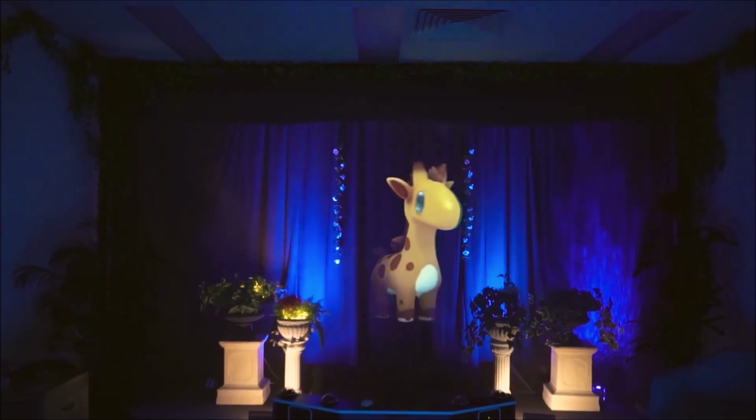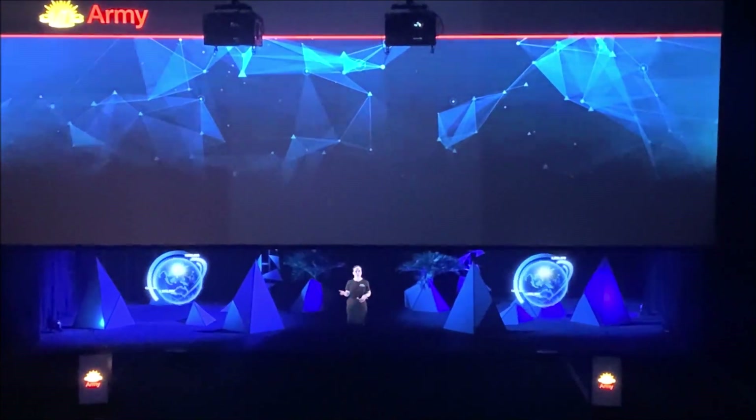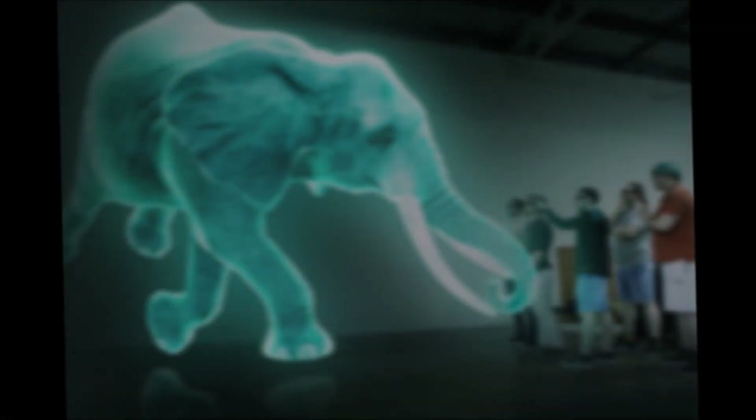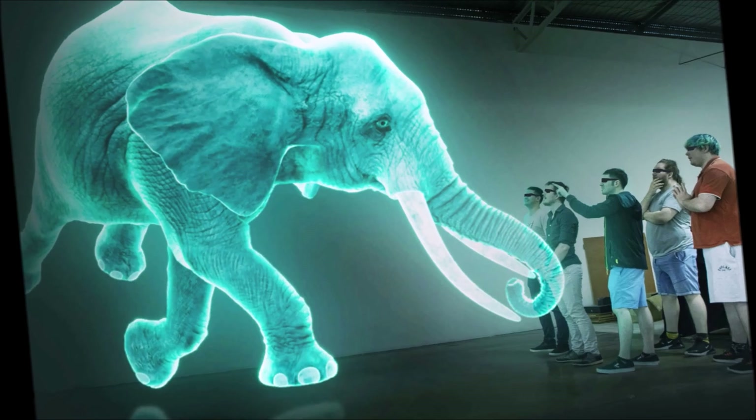Additional information: stage holograms require darkness and can't really be used in the light. They should not be used outdoors or in unroofed areas. They can be any length, but their height is limited to around four meters. If you want something bigger than that, see our new giant hologram presentation.